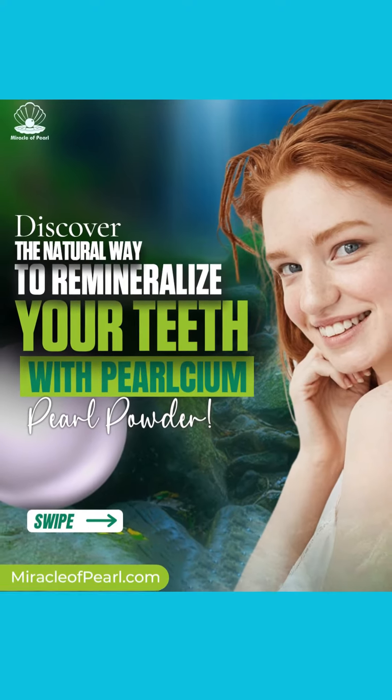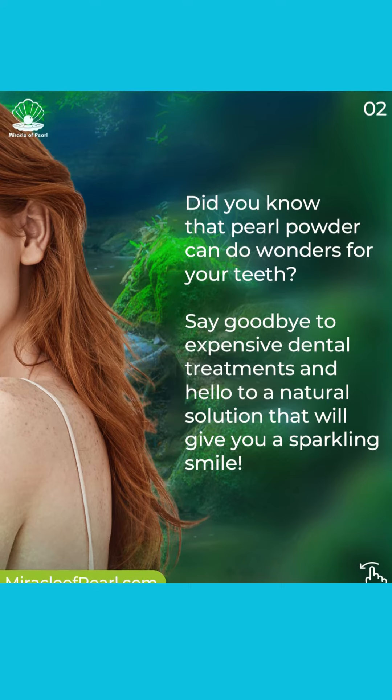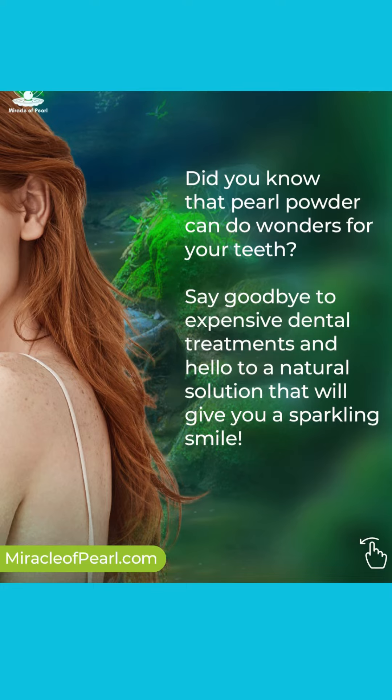Discover the natural way to remineralise your teeth with Pearlseum Pearl Powder. Did you know that Pearl Powder can do wonders for your teeth? Say goodbye to expensive dental treatments and hello to a natural solution that will give you a sparkling smile.